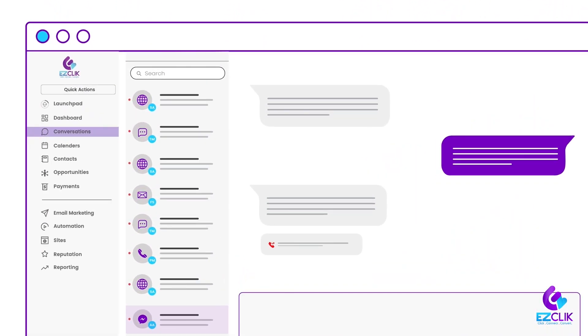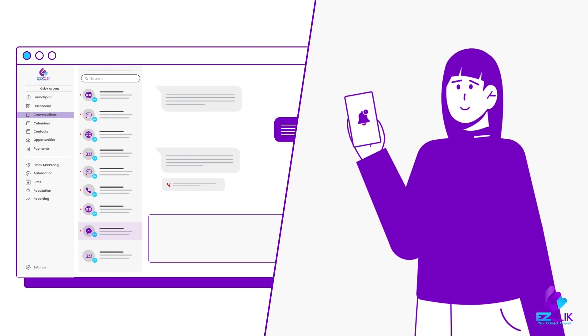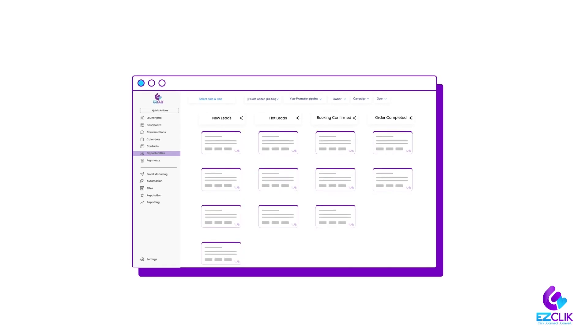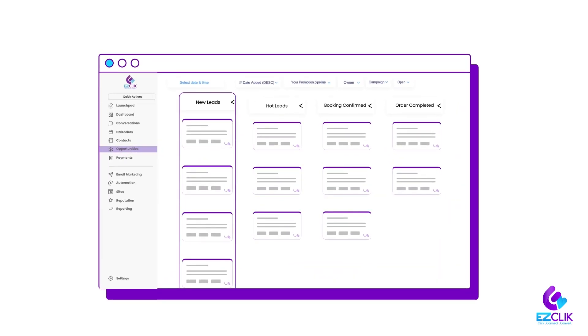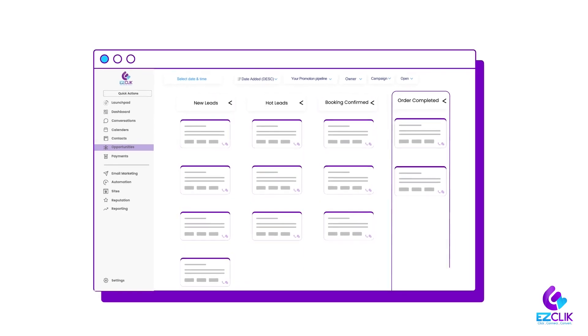If she misses any calls, EasyClick will automatically alert and remind Amy of the missed calls and message her customers. She can keep track of all her leads in one easy-to-manage pipeline, where she can quickly see where each lead is in the sales process and keep track of all her opportunities.